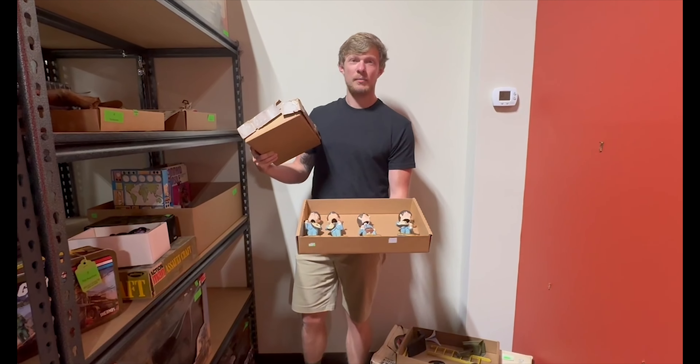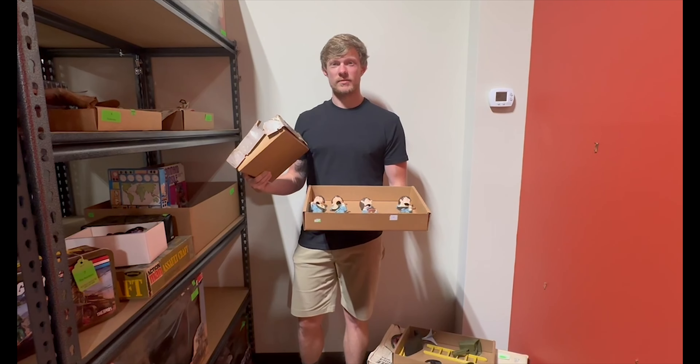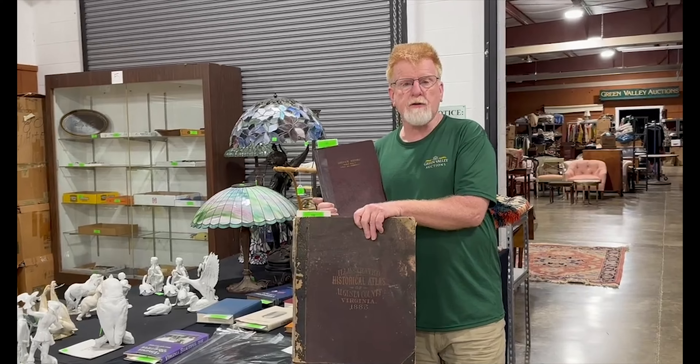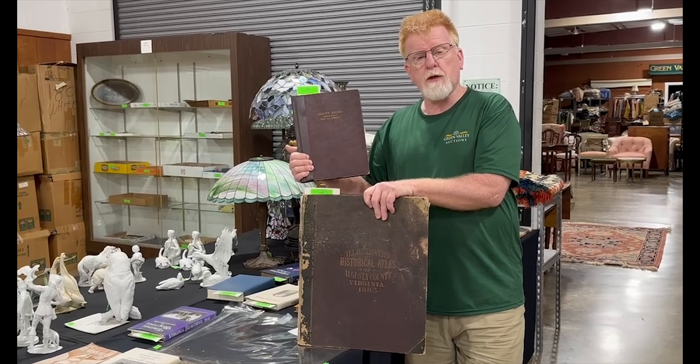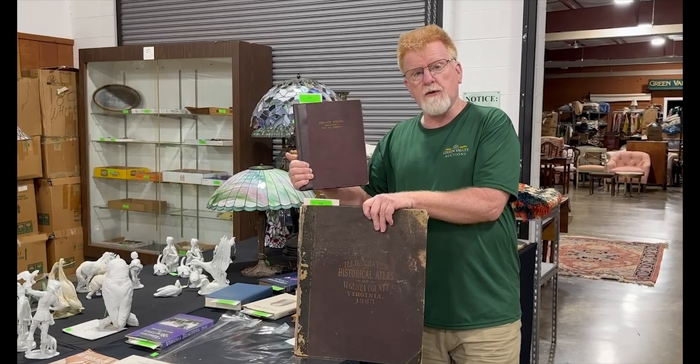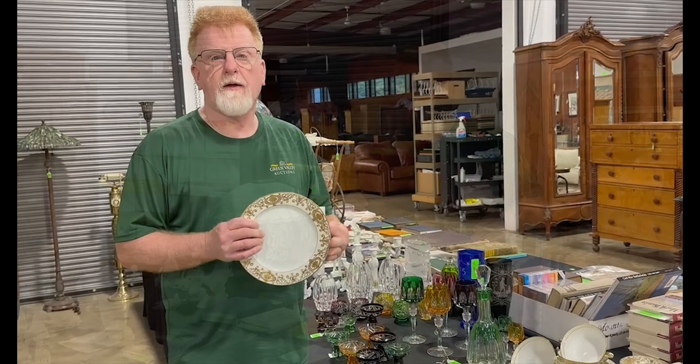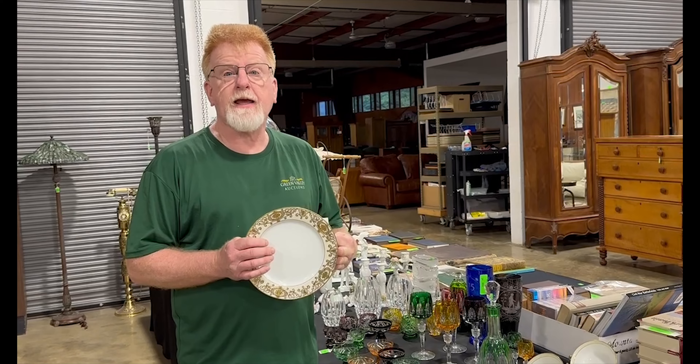That came in at just over $400 hammer price. We had a lot of competitive bidding in last night's auctions. The Loray serviceman book from World War II came in at $102, and this 1885 Augusta County Atlas in as-found condition hit a hammer price of $261.